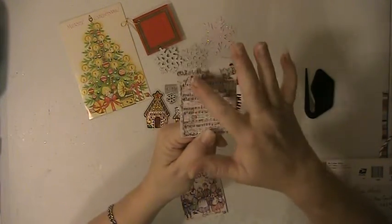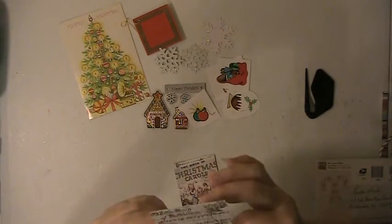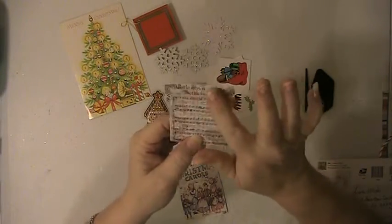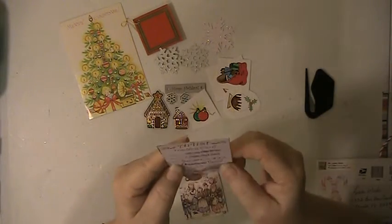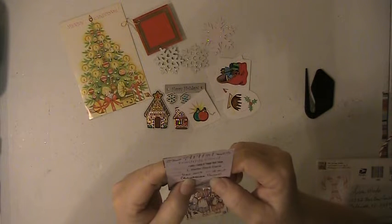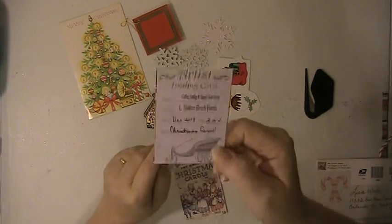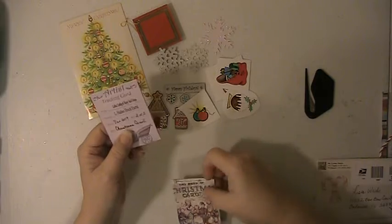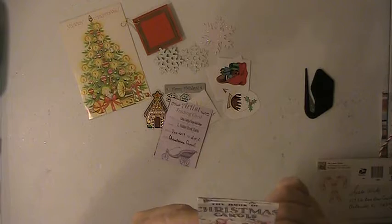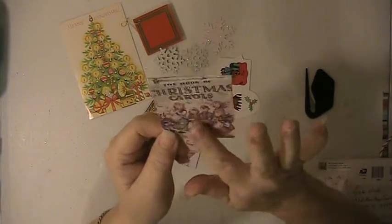Her ATC is 'Little Town of Bethlehem' — this is so pretty. She's got the music here, she stamped some stockings down the side and some trees, and she's put some texture with shimmer here and here. Very pretty. It says this is a Christmas carol card, two of two — artist trading card. This must be the first one. The Book of Christmas Carols — this is adorable.